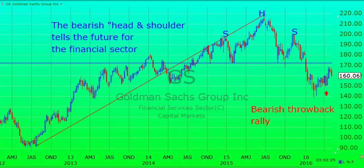Goldman Sachs is perhaps the best barometer of where the financial sector is going. As you know, financials should be in good shape for a bull market if there's still a bull market, and it will also give you a warning when the bull market is over by declining.